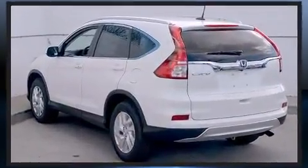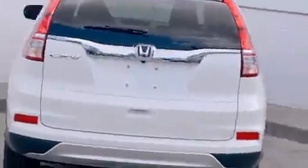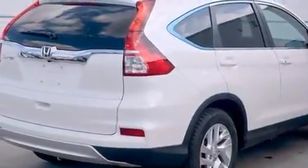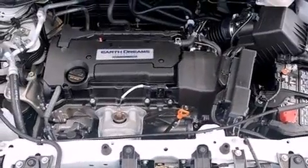A wealth of standard features mean that you no longer have to sacrifice. Such as remote keyless entry, a tachometer, heated seats, front fog lights, power moonroof, heated door mirrors, and air conditioning.